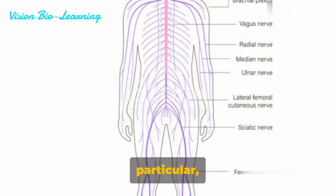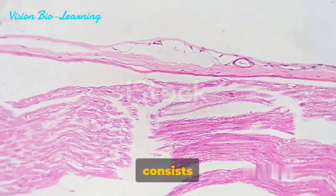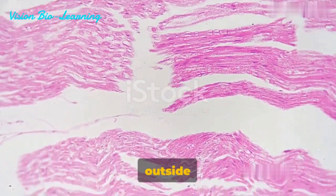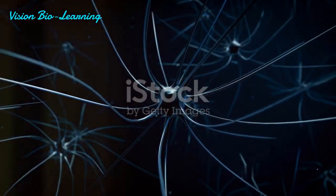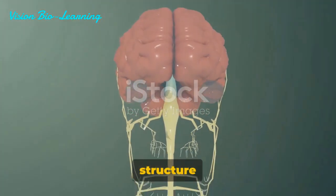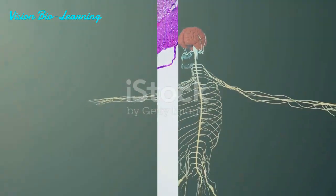The peripheral nervous system in particular is a marvel of biological engineering. It consists of the nerves and ganglia outside of the brain and spinal cord. These nerves carry messages to and from the central nervous system, playing a vital role in our sensory and motor functions. Today, we're diving deep into the structure of the peripheral nerves and ganglia. Ready to unravel the mysteries of our body?